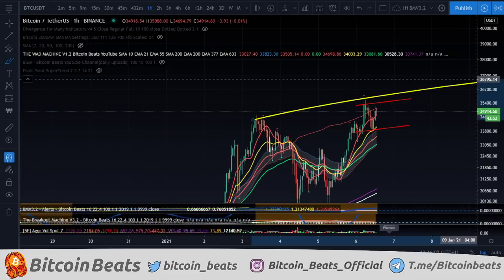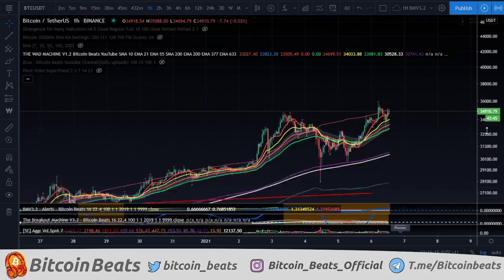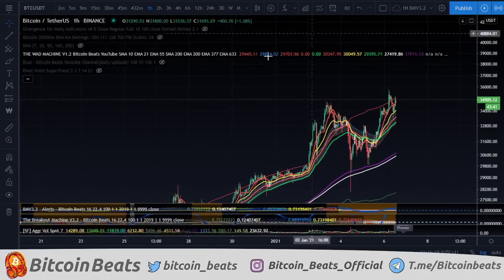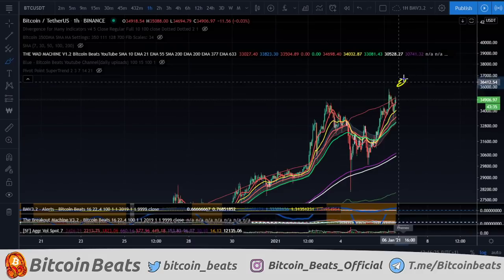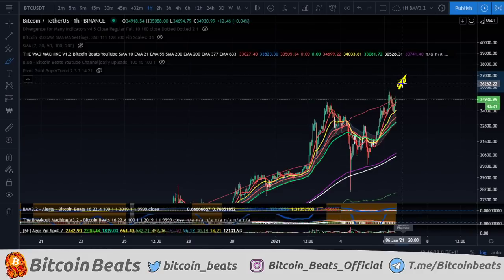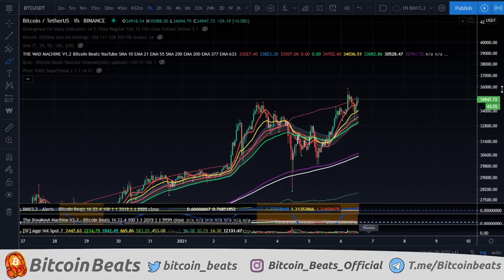Obviously we have trend lines all over the place, but the real summary — because I don't want to give you information that isn't valuable — is basically we just need to make a higher high. If we can get up here and maintain above this area, then I will be looking for a long and just banging it up to like 40k, taking profit along the way with the blue box zones.